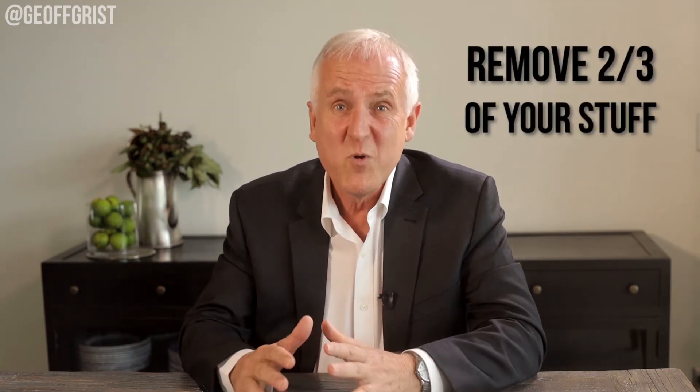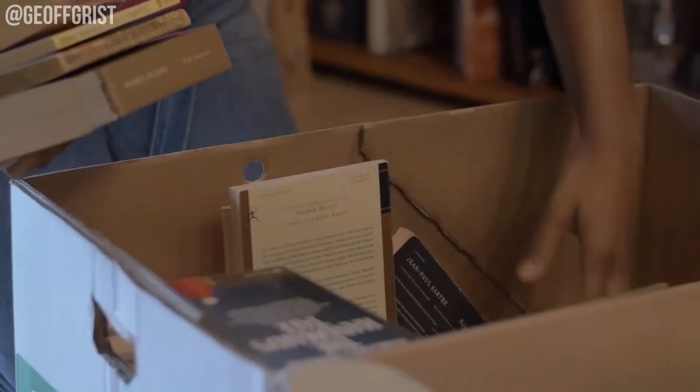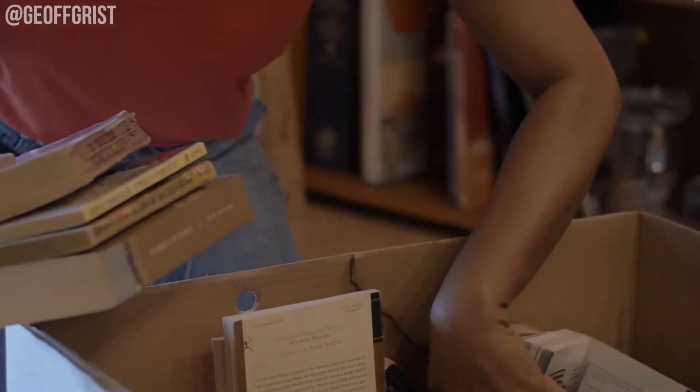Number one: remove two-thirds of your stuff. I know that sounds harsh, but really, buyers are not coming to buy your things. They're coming to buy the property. So store or sell most of the things you've got in the house.